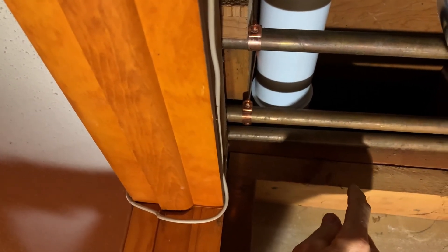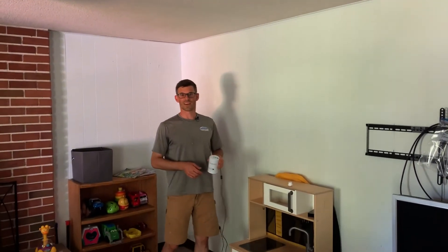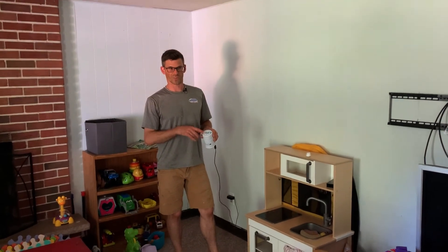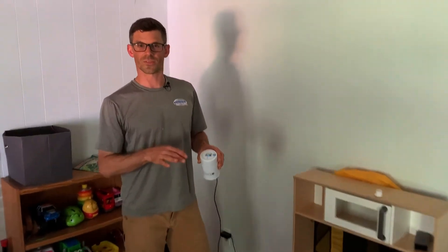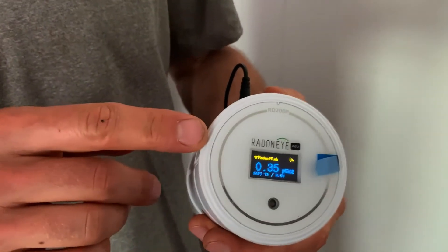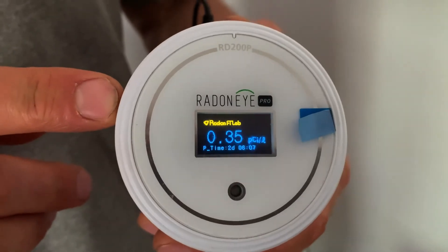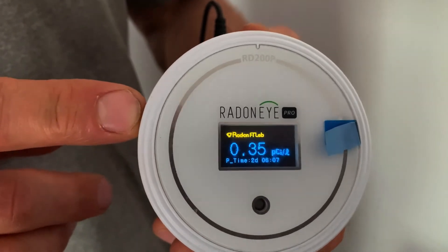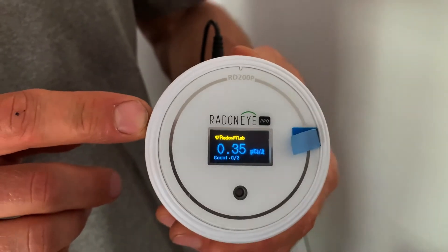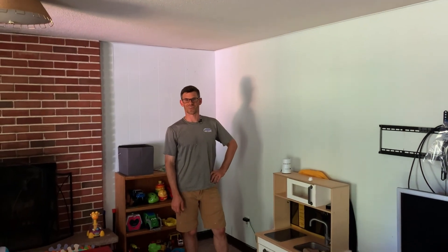Last but not least, and the best part: since we plugged in the radon fan this morning, levels have been continually dropping. We started at 3.8 pCi/L this morning and after just a few hours of the fan running, we're now down to 0.35 — and it should continue to drop from there. I'm Jesse with American Radon Mitigation, thanks for watching.